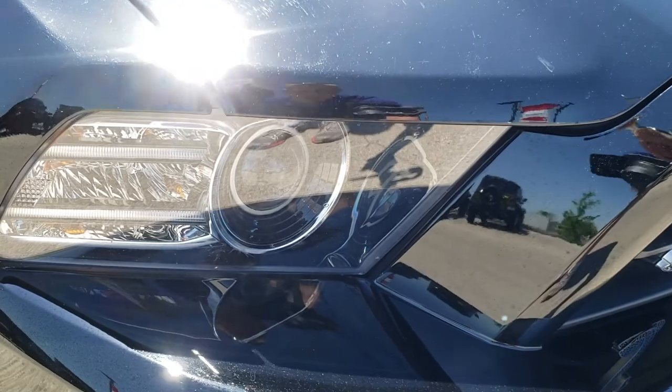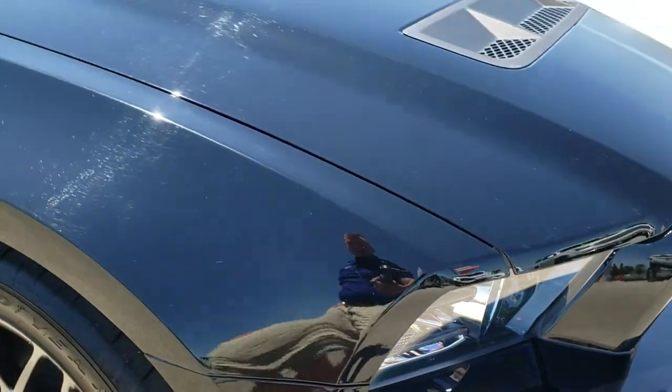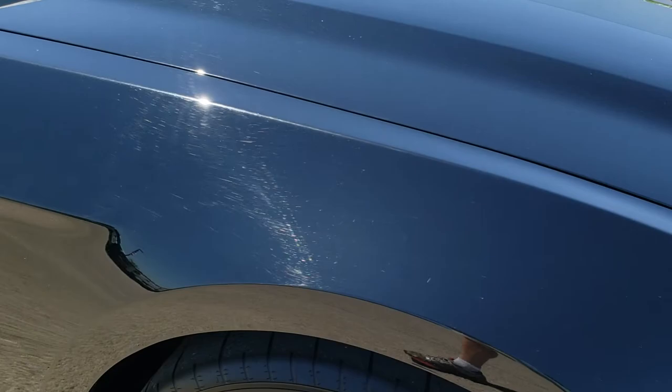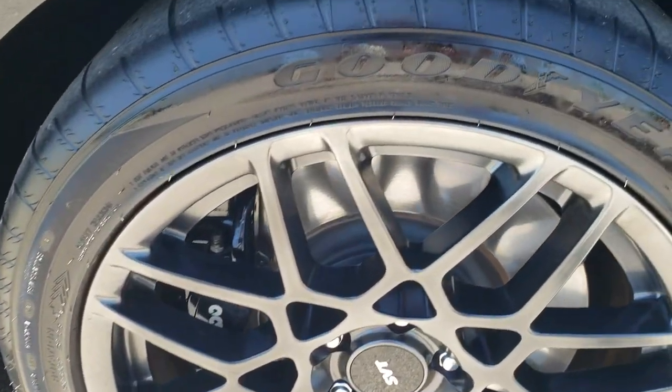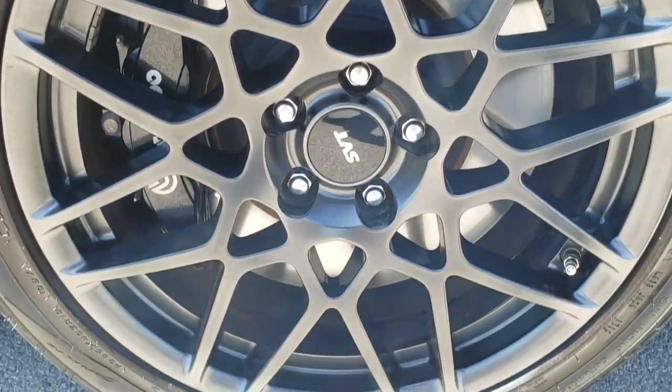Lower valance is in nice shape. It has the HID headlights and the LED running lights. Passenger side fender — no dents or dings on that. And the passenger side rim — no scuffs or scrapes.